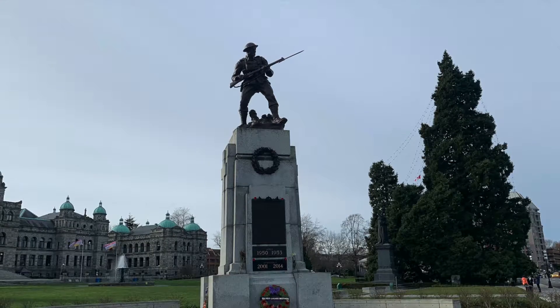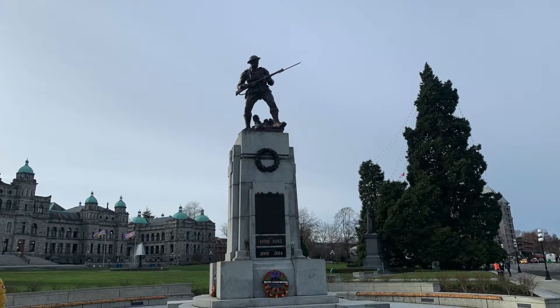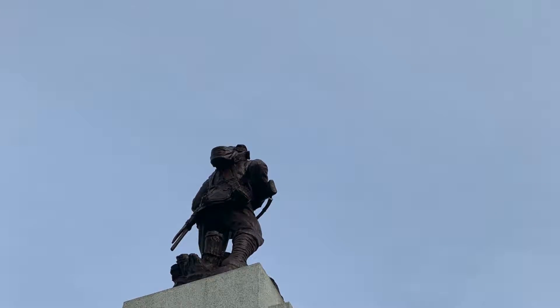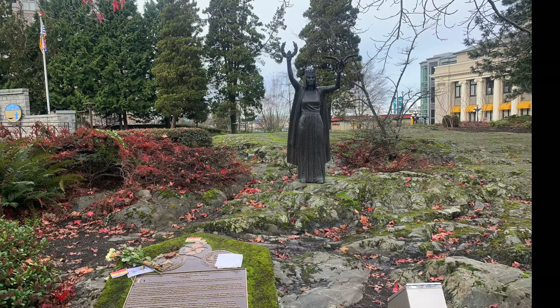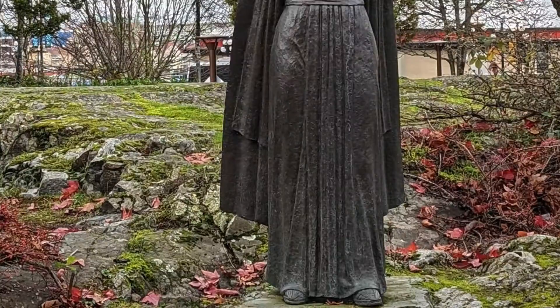Commissioned by Premier Richard McBride in 1912, the statue portrays the mighty Queen Victoria. There is also a statue commemorating Canadian soldiers who passed away in World War One, World War Two, and more.